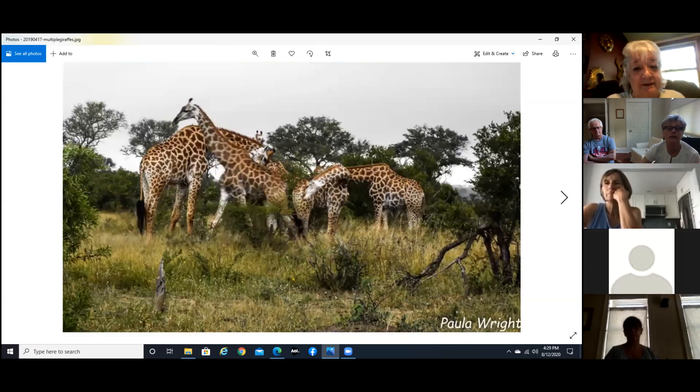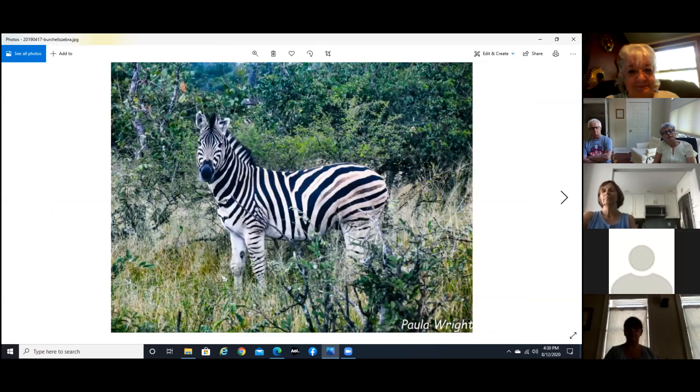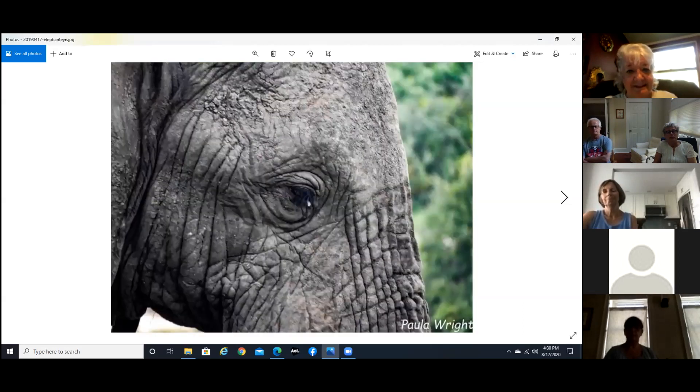Here's a tower of giraffes — for obvious reasons. And some zebras — no two have the same stripes; they're all very different. As they get older their skin gets darker, so if they're very light they're typically younger. Magpies — that's a terrible picture, but I just wanted one. And this guy was just kind of looking at us. I love to get close-ups of the eyes.